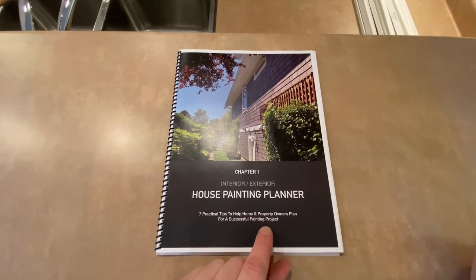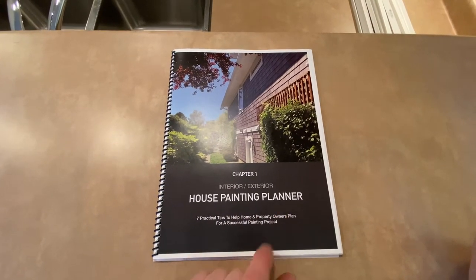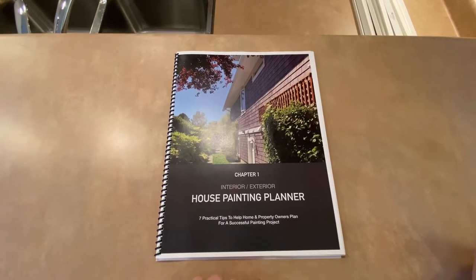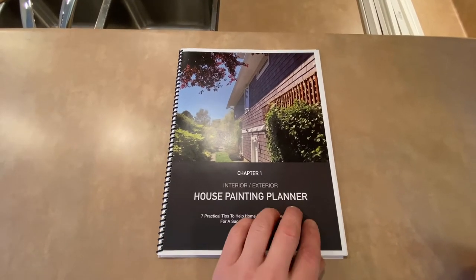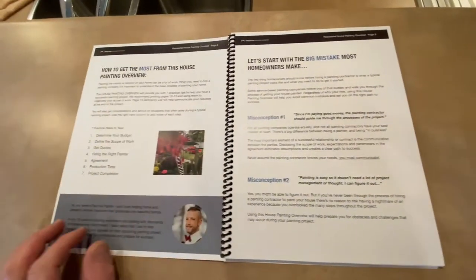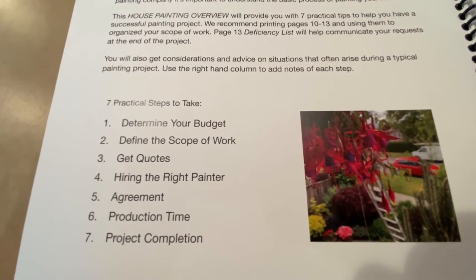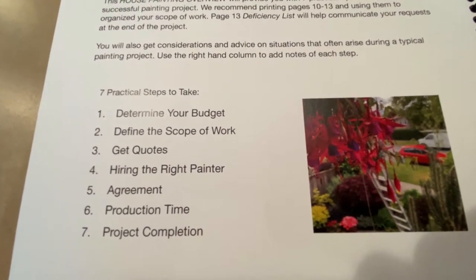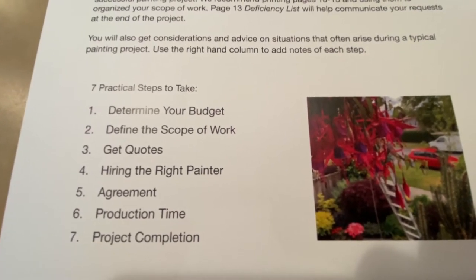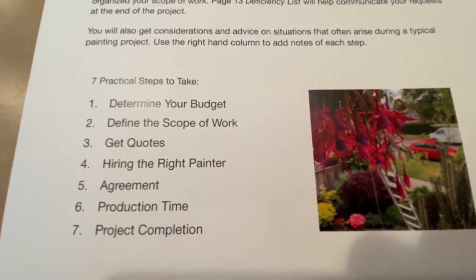This is the first PDF you can download from the homeowner toolkit — it's the house painting planner: seven practical tips to help home and property owners plan for a successful painting project. The seven tips are: determine your budget, define the scope of work, get quotes, hire the right painter, make the agreement, then there's the production time where painters get started, and finally the project completion.